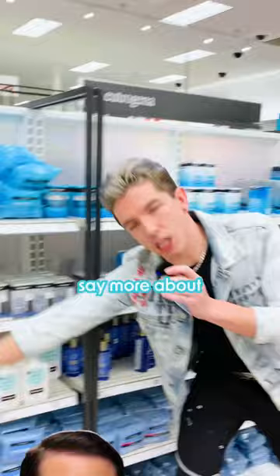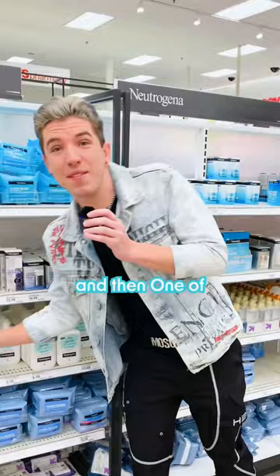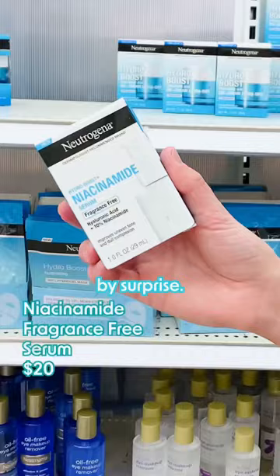Need I say more about all of these makeup wipes? Come on now. And then one of their new products that actually took me by surprise — their Niacinamide Serum. Not anything mind-blowing, but still a good Neutrogena product.